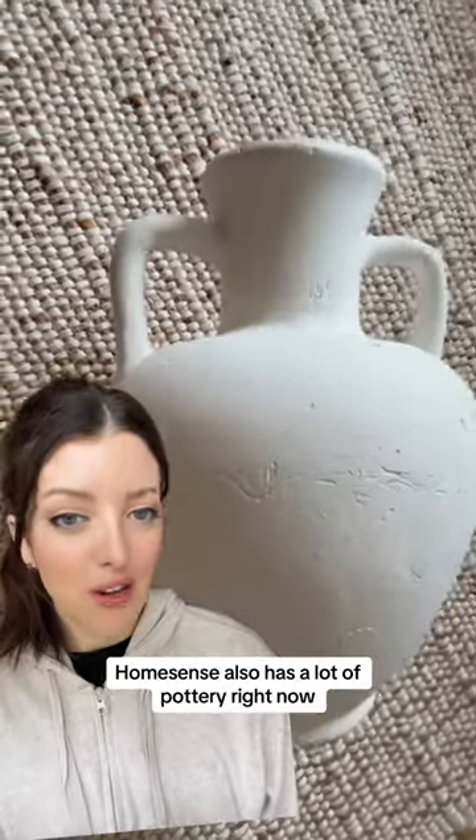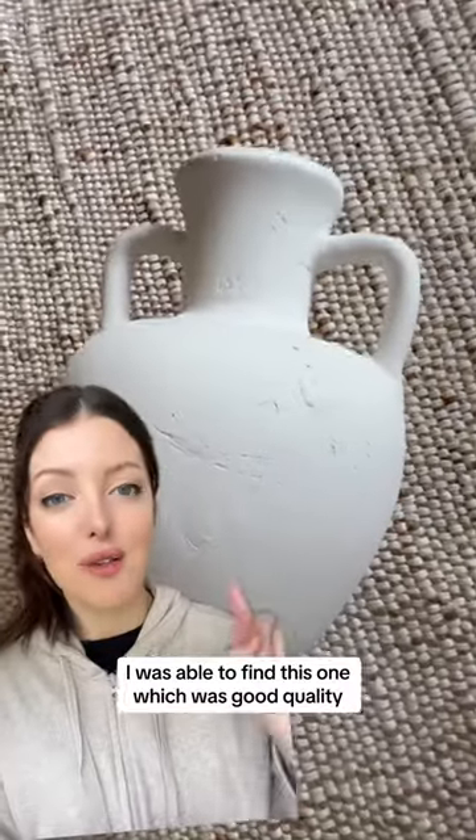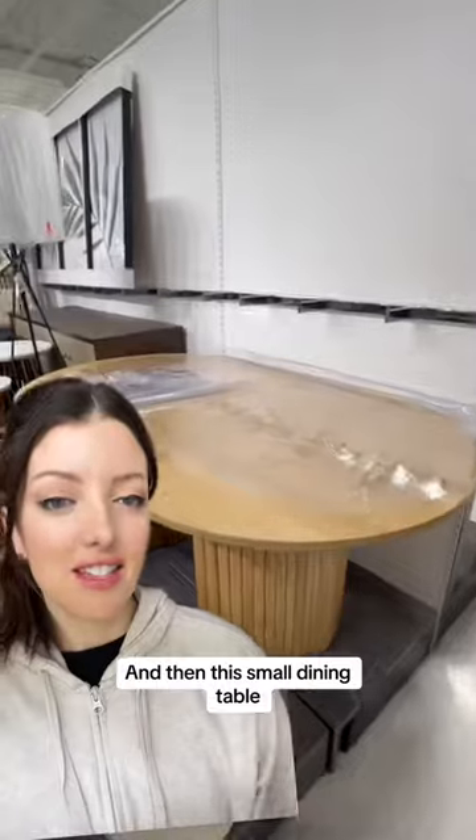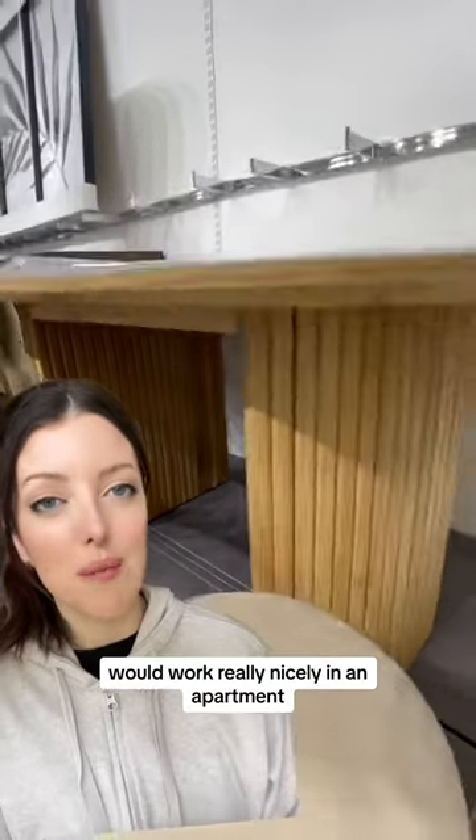HomeSense also has a lot of pottery right now. Some of it was just super cheap and shiny, but I was able to find this one which was good quality — it's heavy and it's got a nice texture to it.